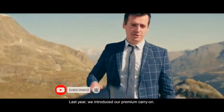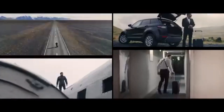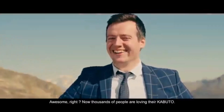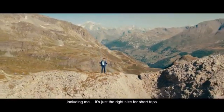Last year, we introduced our premium carry-on. Light, durable, with everything you need to travel effortlessly. Now thousands of people are loving their Capital, including me, with just the right size for short trips.